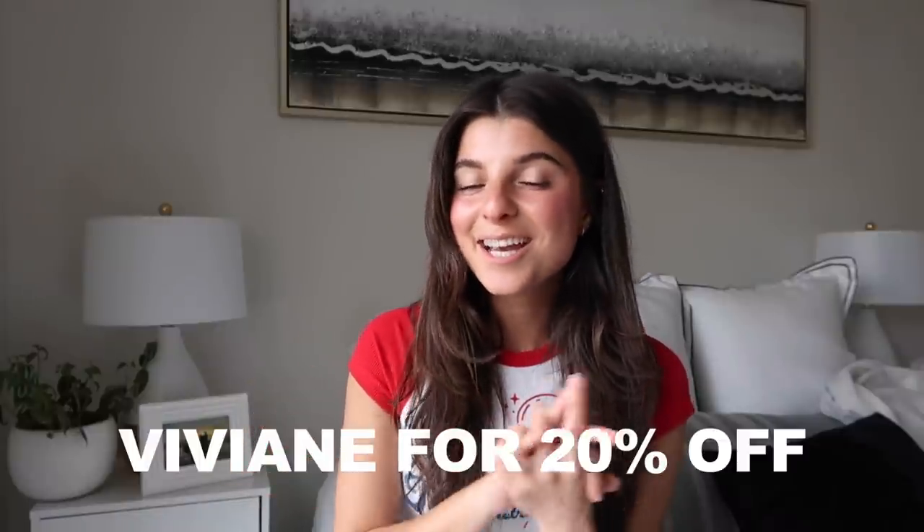Hi everyone, welcome to my channel. My name is Vivian. I'm so happy that you are here and I'm super excited for today's video — it is a Princess Polly haul. I do have a discount code before we start: it is Vivian, V-I-V-I-A-N-E. Make sure to use that — you get 20% off.